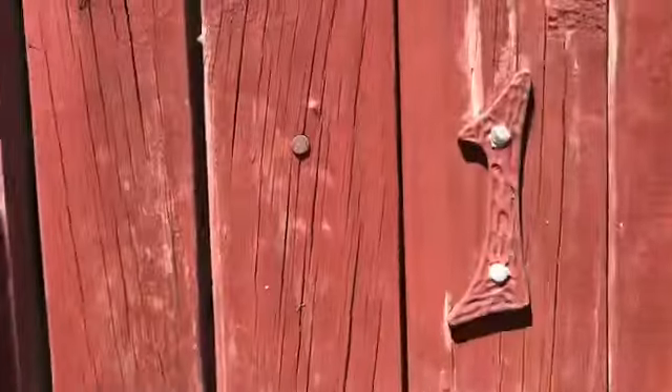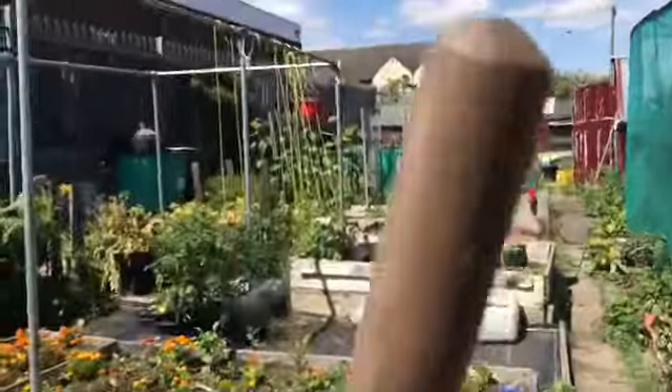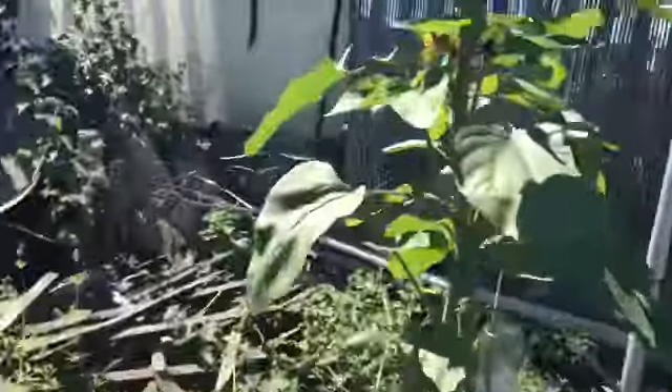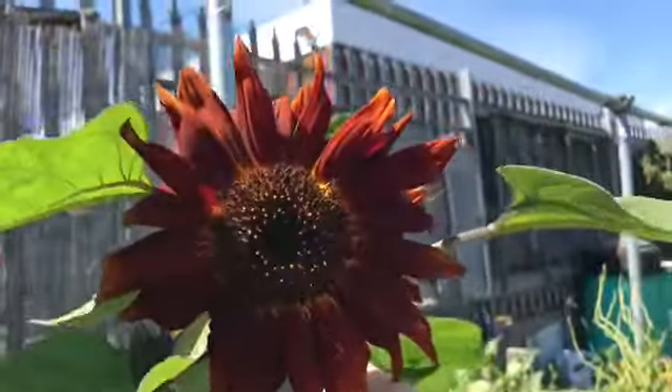Good morning guys, welcome! Let's go in. There's lots of green and we've got these sunflowers which are looking beautiful.